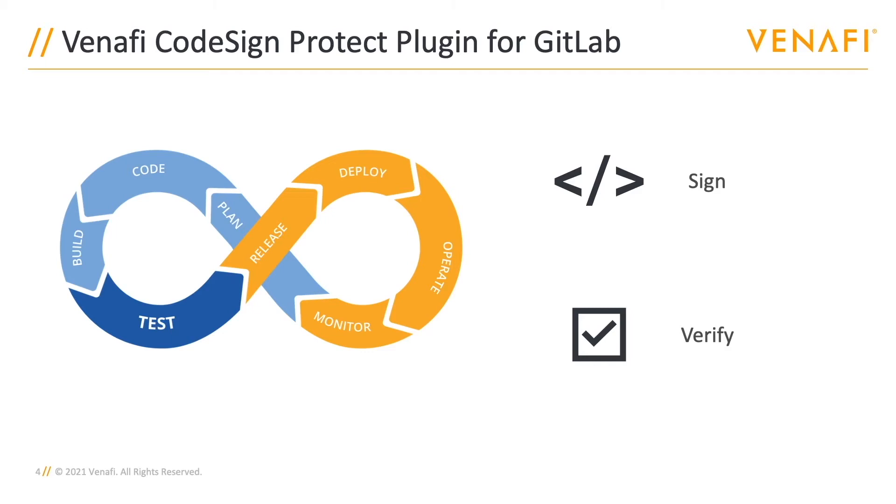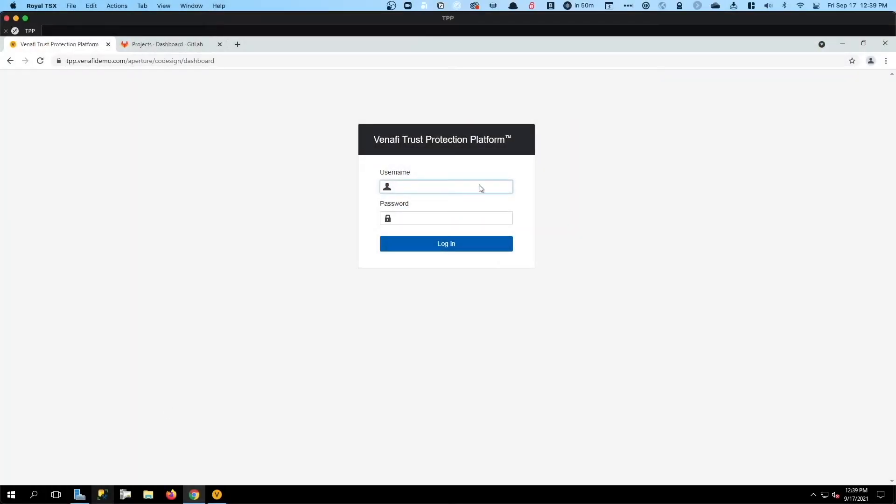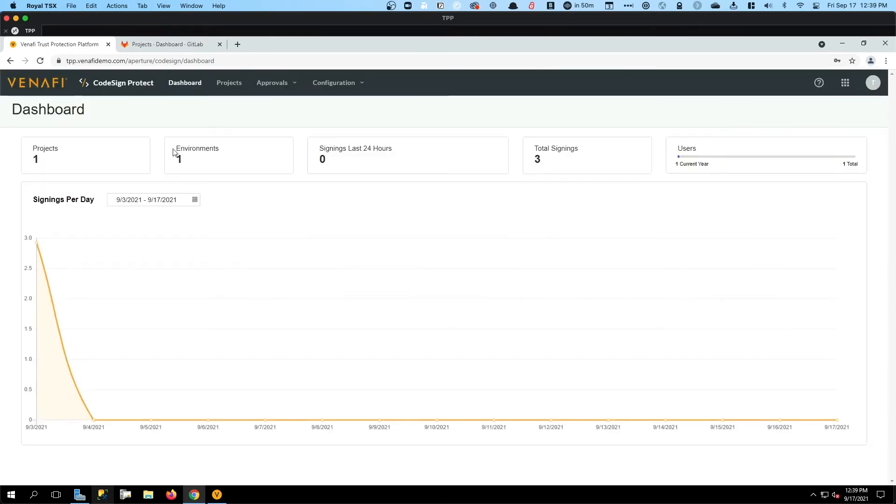Now let's take a look at an example environment. We'll get logged into the Venafi platform. We can see a little bit of the config that's already been done. I'm immediately logged into the CodeSign Protect dashboard. We see there were about three signing operations earlier this month during testing. There hasn't been any recently. We do have one project and one environment inside that project defined already, and those three total signings were earlier this month. Once we're done, we should see a new signing event has taken place.